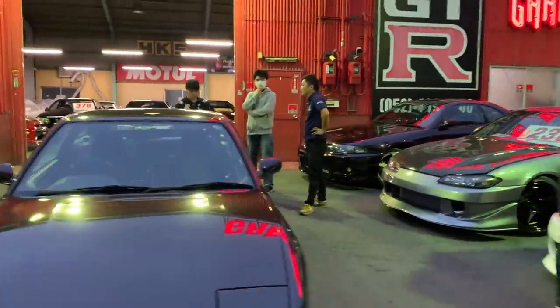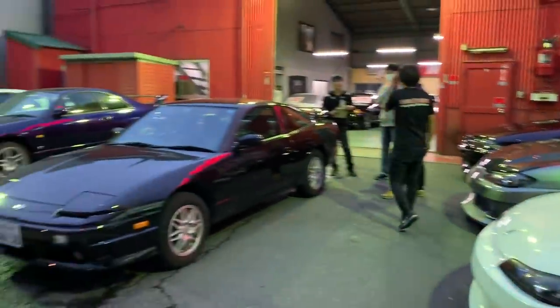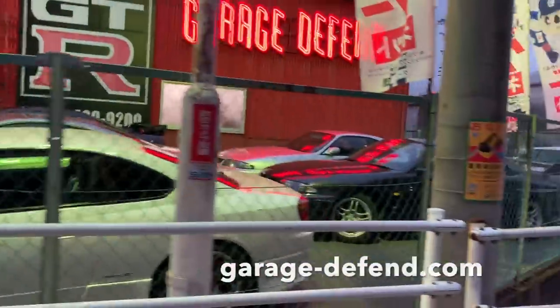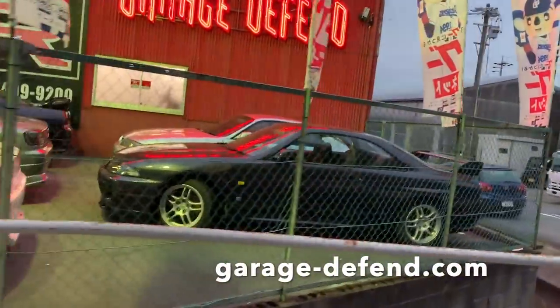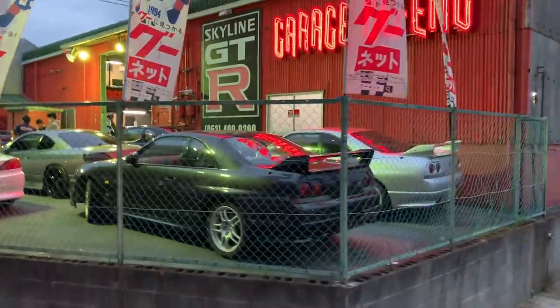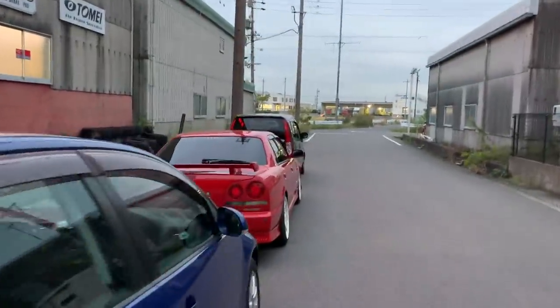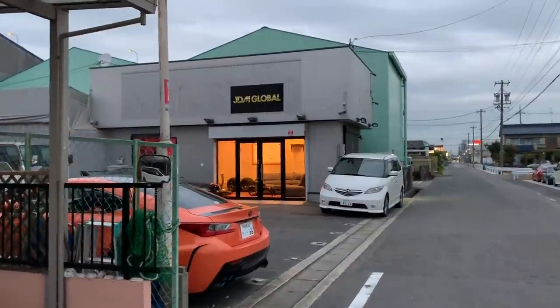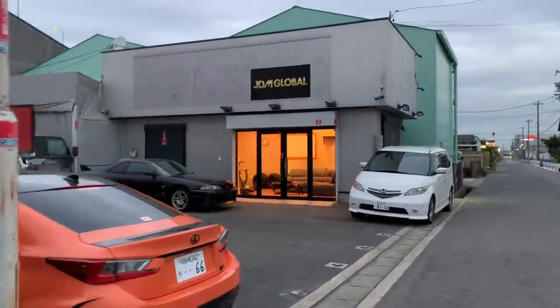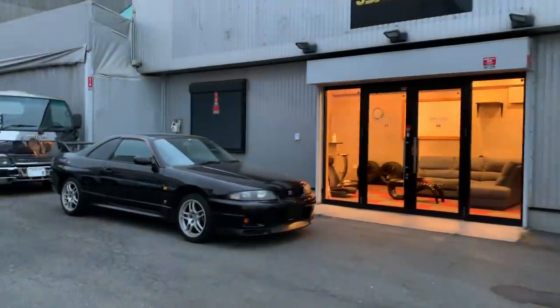Let's continue this video from the backside lot, where I'd like to show you a number of other Nissan Skyline GTRs and R33s that just recently arrived and became available for sale. Here we are at the backside of our shop — this is also JDM Global's office, which is my personal backside office located here as well.